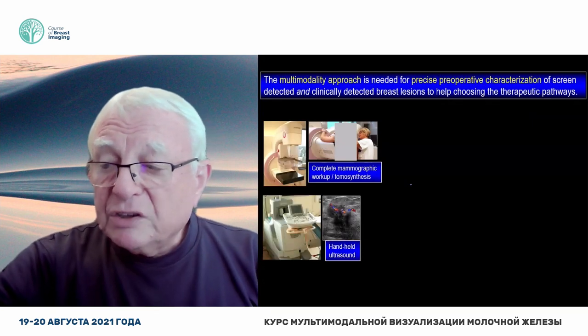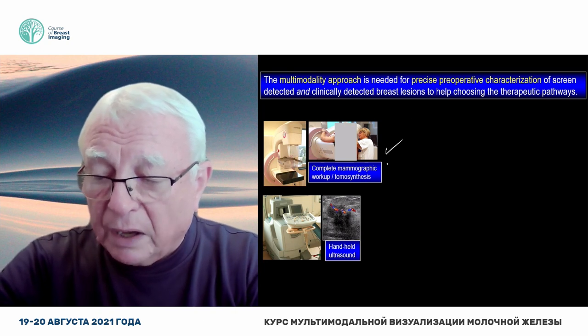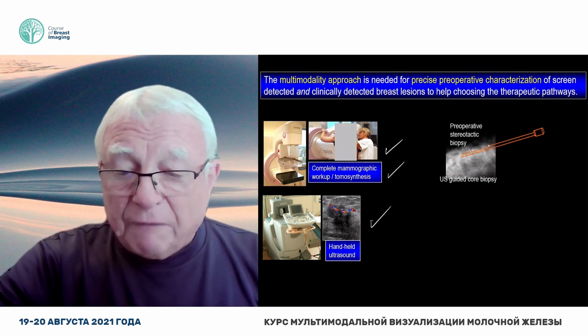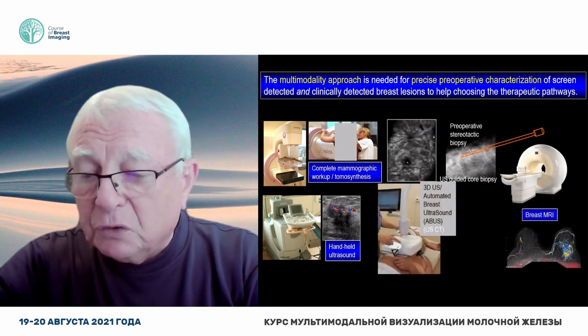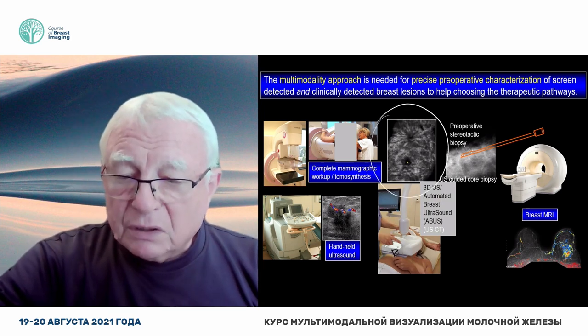That's why industry gave us all the tools — the mammograms, tomosynthesis, handheld ultrasound, preoperative needling, aspiration, core biopsy, stereobiopsy, MR. And the topic of today is the new kid on the block: automated breast ultrasound.